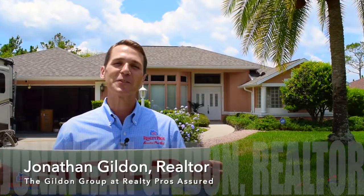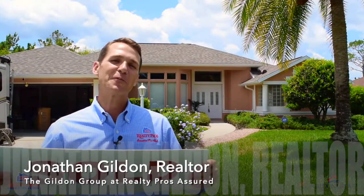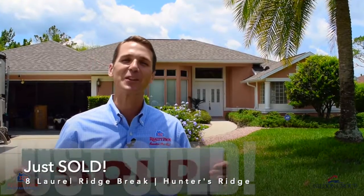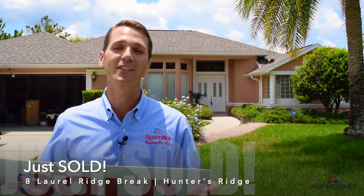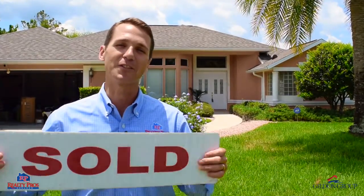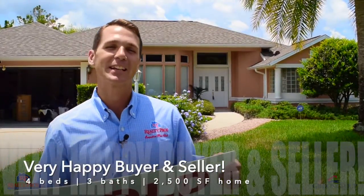Hi, I'm Jonathan Gilden with the Gilden Group at Realty Pros. I'm here in front of a beautiful home that I just sold at 8 Laurel Ridge Break in beautiful Hunters Ridge in Ormond Beach. We're actually here on moving day, so they're just getting everything out — very happy buyer, very happy seller.